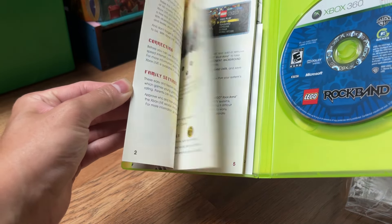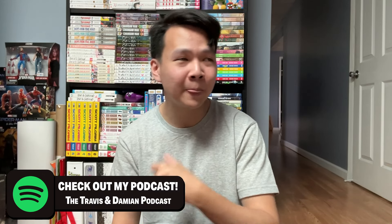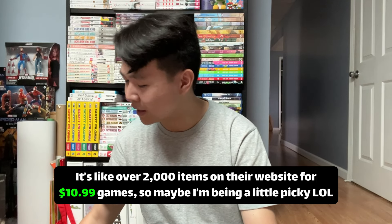I decided to take advantage of their constant buy-two-get-one sale — any game $10.99 or less. I think that's a pretty good strategy because it encourages customers to buy more cheaper games. If someone's going to buy one cheap game, now they're more inclined to buy two more to get one free. It is a little hard to find games that are exactly $10.99 since some are priced at $11.99 or $14.99, so those don't qualify.